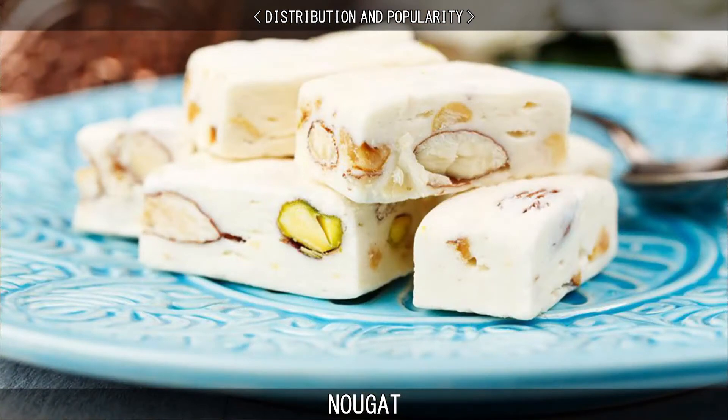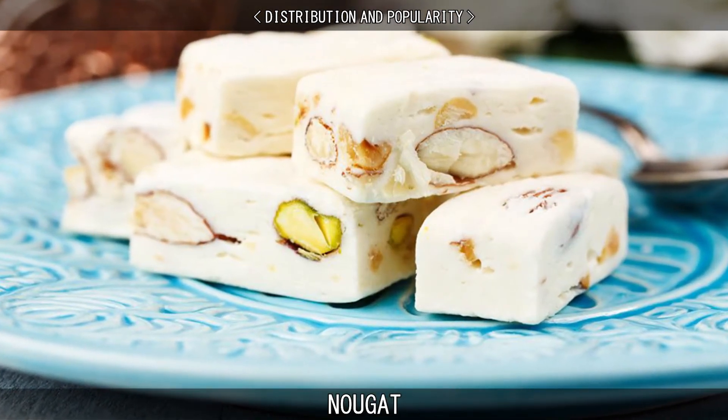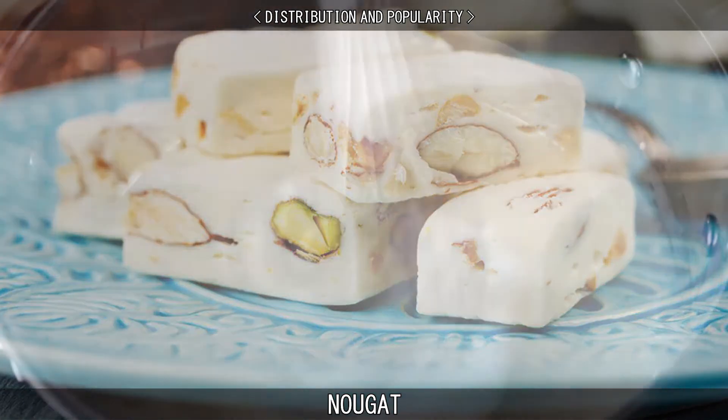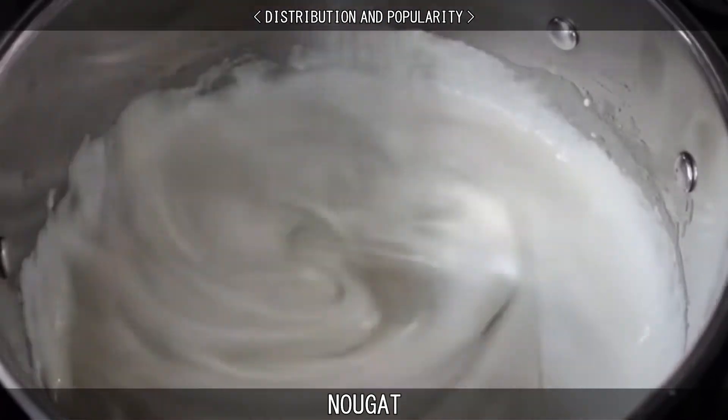Compared to Taiwanese nougat, French-European nougat does not have any milk or milk powder ingredients. It is purely made by adding sugar or honey to egg whites and sprinkling almonds or other nuts.